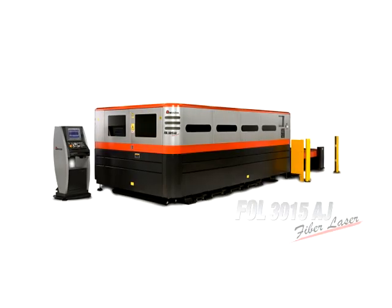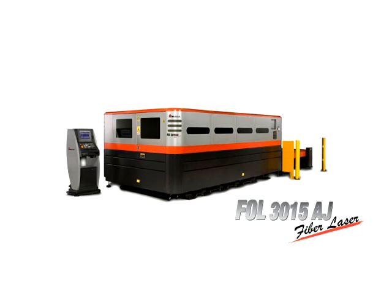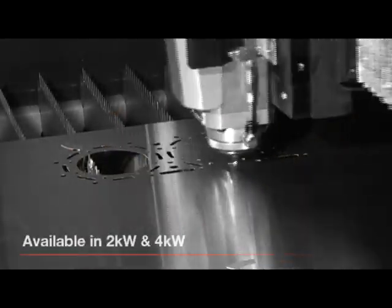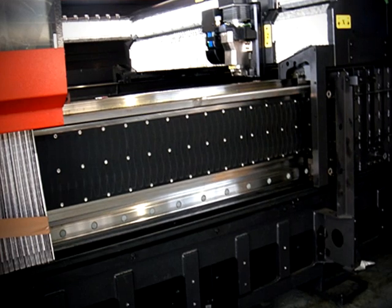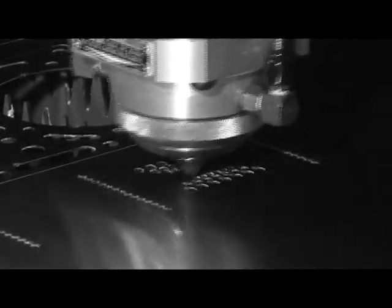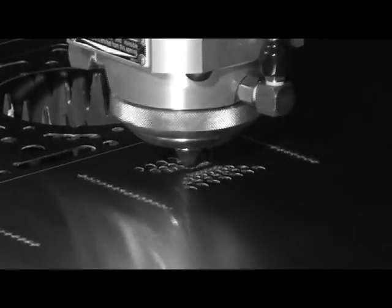Introducing Almada's FOL AJ4000 and 2000W fiber lasers, the world's fastest fiber lasers in the market today. The FOL's three-axis linear drives and 5G acceleration increases productivity by reducing the amount of acceleration and deceleration into and out of corners of detailed geometry.